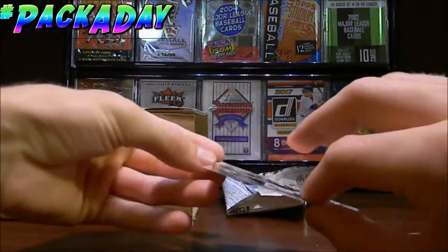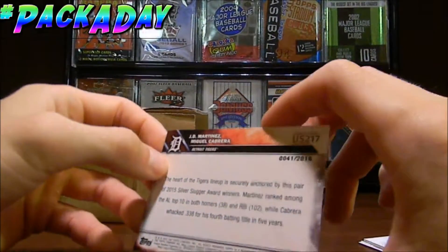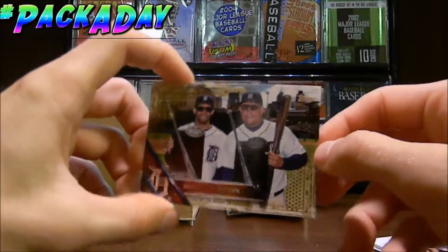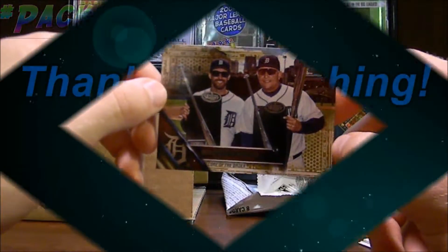Out of that pack, we did get a really nice numbered card — Monsters of Motown, excuse me, I said that incorrectly — JD Martinez and Miguel Cabrera, 41 out of 2016. So if you guys enjoyed this video, if you guys are enjoying the Pack-A-Day series, go ahead and subscribe for more Pack-A-Day videos coming your way. And I'll see you guys next time.